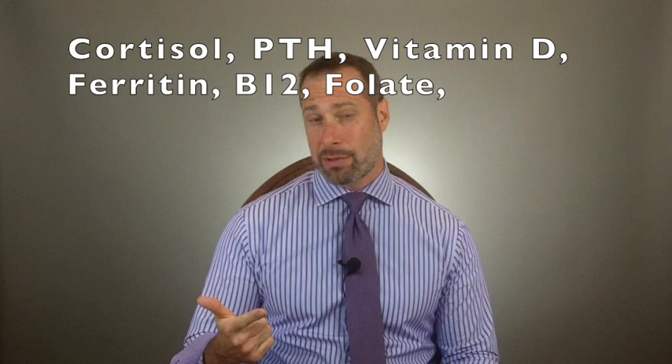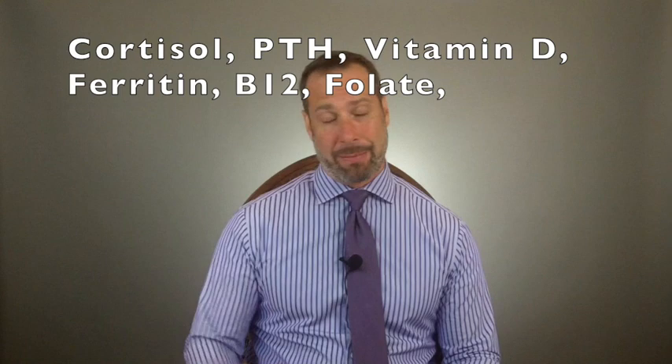Biotin can also skew your cortisol levels, parathyroid hormone levels (which affect calcium), ferritin levels, vitamin D, B12, and folate. I always recommend that patients be aware of what supplements they're taking — including multivitamins. If you're taking anything that contains biotin (B7), stop it anywhere between three to five days prior to having lab tests done.